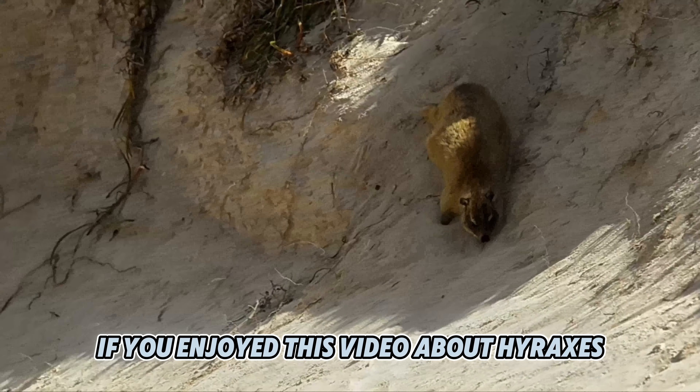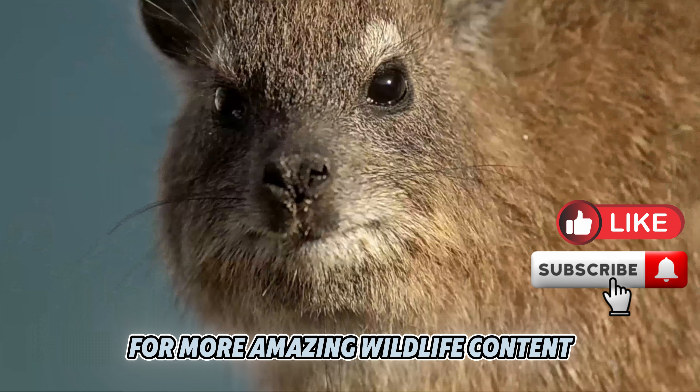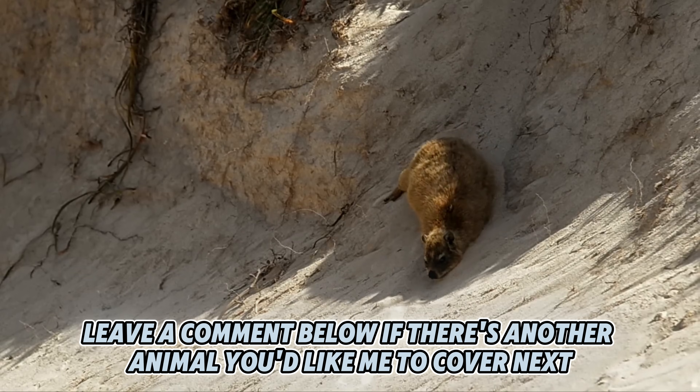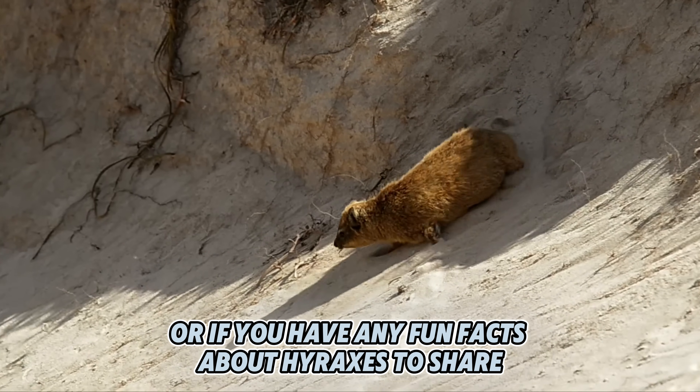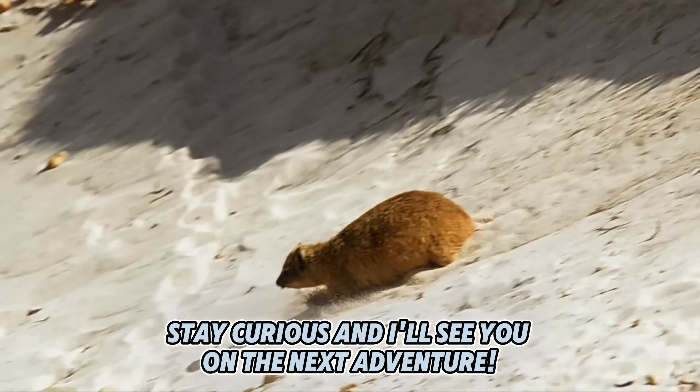If you enjoyed this video about hyraxes, make sure to hit that like button and subscribe for more amazing wildlife content. Leave a comment below if there's another animal you'd like me to cover next, or if you have any fun facts about hyraxes to share. Until next time, stay curious, and I'll see you on the next adventure.